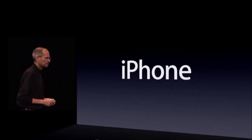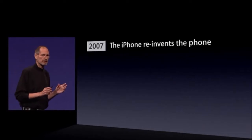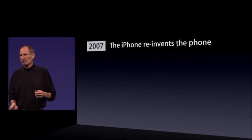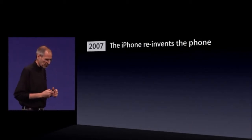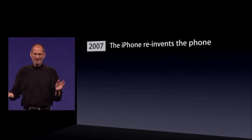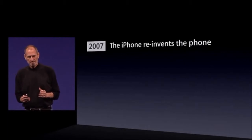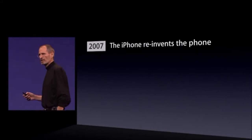Let's get back to iPhone. In 2007, iPhone reinvented what we think of as a phone. It's hard to remember what it was like before iPhone. Carriers controlled what was on the phone. There were a few apps, but nothing like we think about apps today. There was no free market for apps, there was no app store. The iPhone started to change all of that in 2007. It was a revolution.